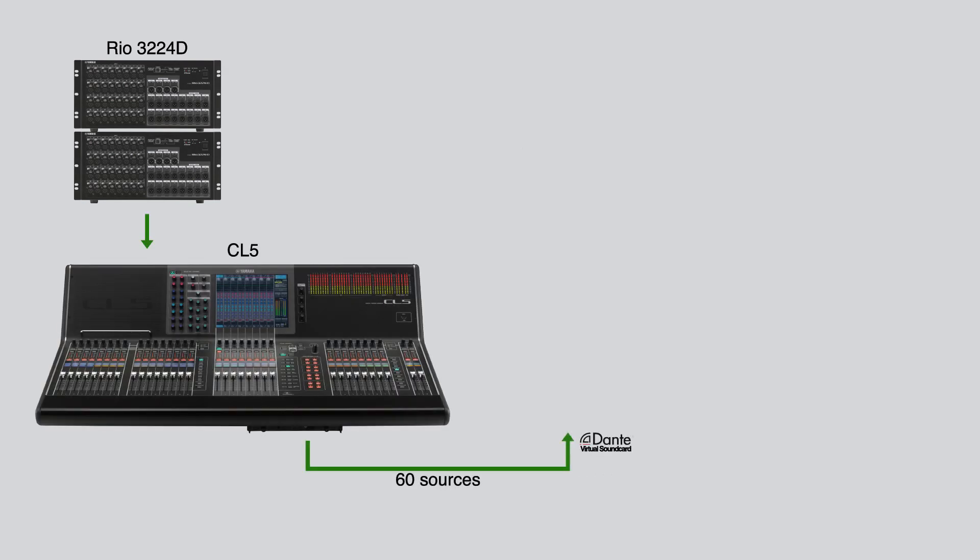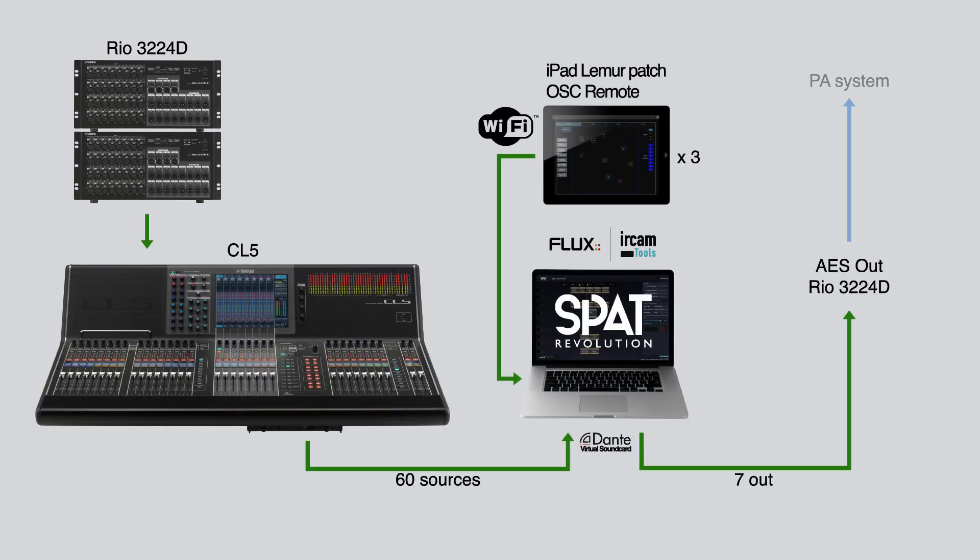For the mics and consoles, I used two Rio3224Ds, a patch with 60 inputs, and a CL5. The appeal of the CL5, of course, being the Dante network, which allows us to interface the SPAT Revolution on the MacBook Pro with a virtual Dante soundcard.